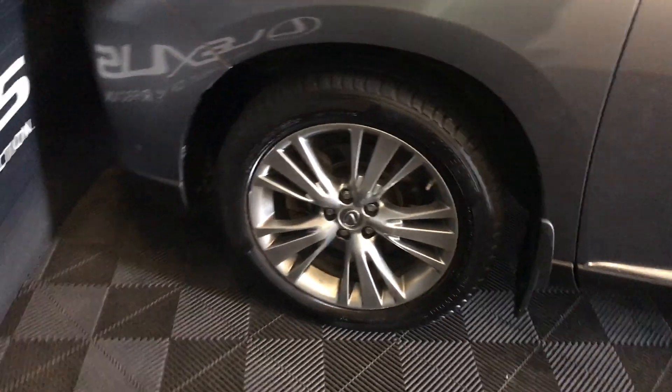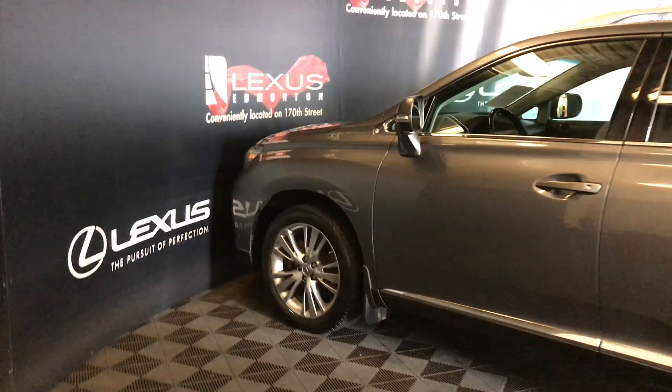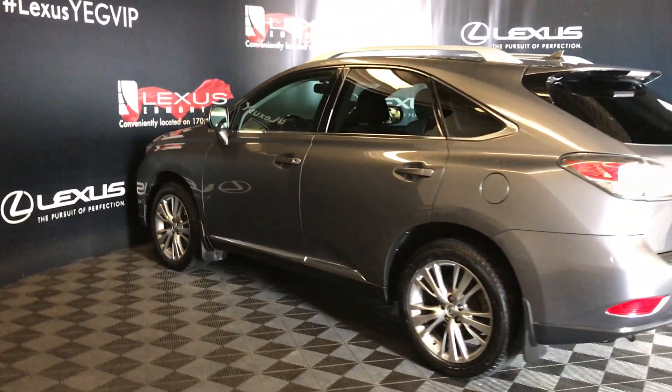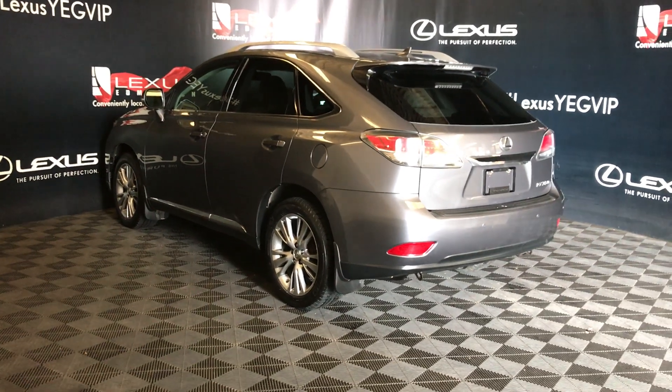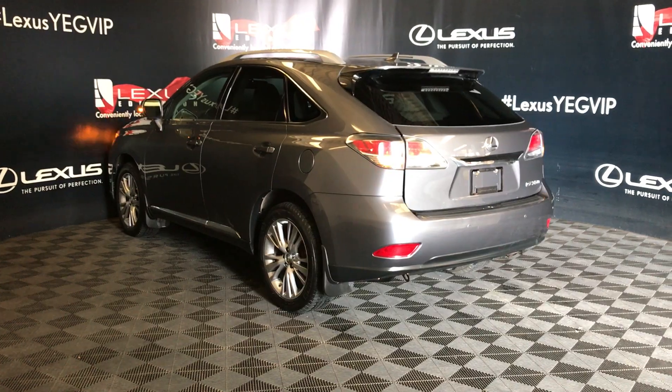19-inch wheels with wheel locks. Keyless entry smart access. Comes with blind spot monitoring on mirrors. Clearance and backup sensors. Rooftop spoiler with windshield wiper tucked underneath. Comes with remote trunk release and it has a power tailgate.